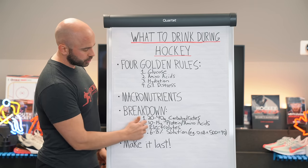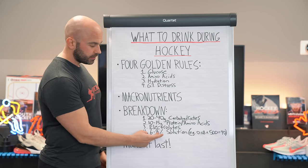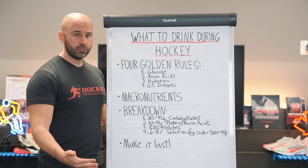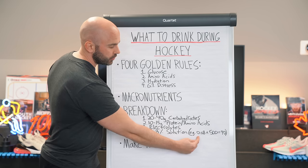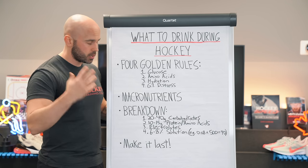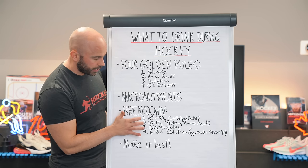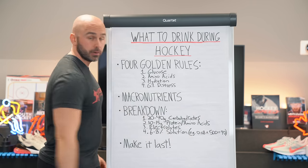Lastly, all of this should be in a 6 to 8% solution. What does that mean? Only 6 to 8% of the drink you're consuming should be in the form of solids — the rest should be liquid. Here's the math: 8% is your limit for solids within a liquid. So 0.08 times 500 — representing 500 milliliters, the average water bottle — equals 40. So 40 grams of combined carbohydrates, amino acids, and electrolytes would be the absolute max you could have in a 500-milliliter bottle.